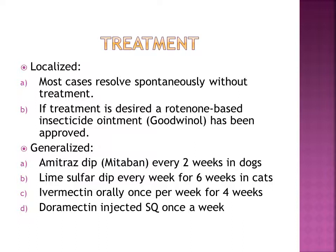For generalized cases, it is the same as localized cases — shave the affected areas and wash the skin with benzoyl peroxide shampoo to help flush out the hair follicles and keep secondary bacterial infections under control, if there are any. Additional veterinary treatment options are used for generalized Demodex, like ivermectin, which is considered the best treatment option by many vets. This drug is often used off-label for Demodex and should not be used for collies or collie crosses.